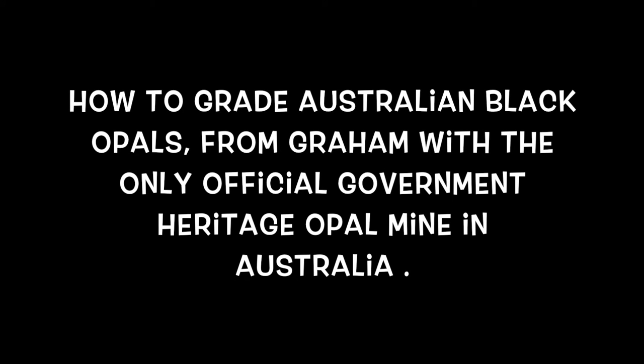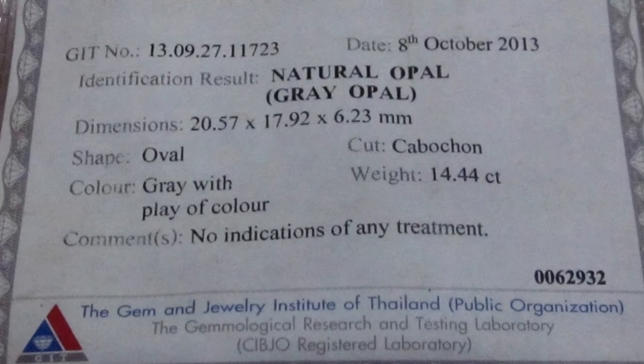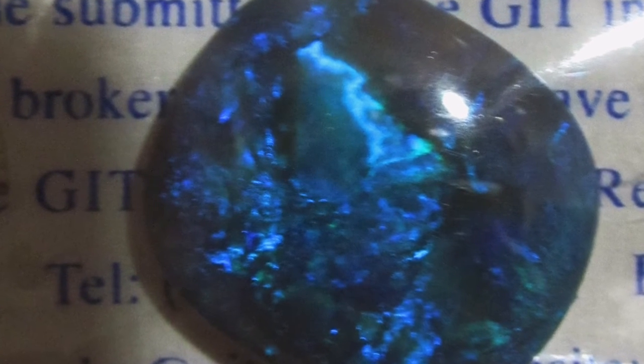How to distinguish Australian black opal from all the other opal types in the world. This opal is what you call dark grey. A lot of people call it semi-black in the black opal group, but you can see the certificate is not stating this. And this is why you need a certificate when you go to most of the gem shows.